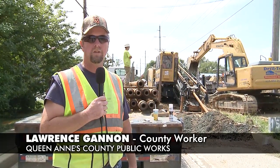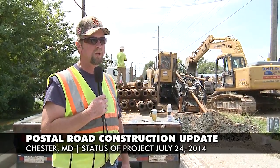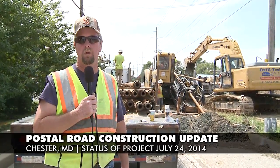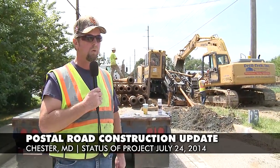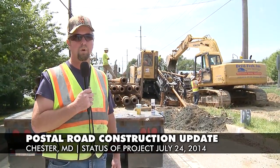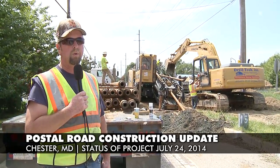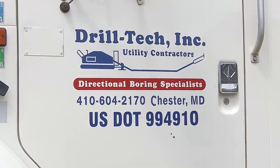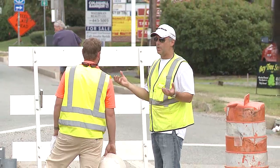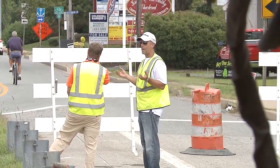Lawrence Gannon here with Queen Anne's County Sanitary. We're back on Postal Road. As you can see, we do have the slip ramp closed and we're starting with the drilling process. The general contractor is Schumer Incorporated, and the large equipment here is the drill rig. It belongs to a local company, Drill Tech — the owner is Mike Calavitas, and his wife has Club One right here in Chester.